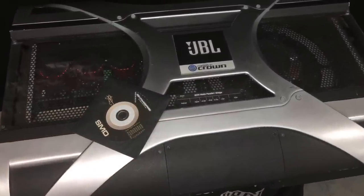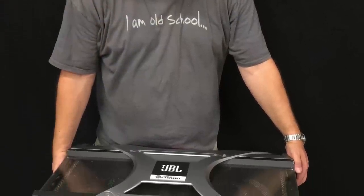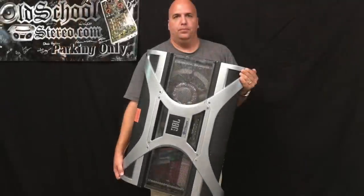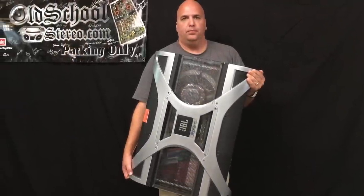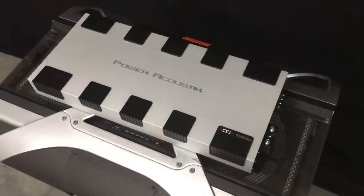Here we're going to show the amplifier and its massive size — see it compared to a CD, and then compared to Big D. It's a huge 88-pound amplifier, approximately three feet long by two feet wide by about eight inches deep. And here's a comparison with the Power Acoustic 10K — it looks like a kid amp compared to that.